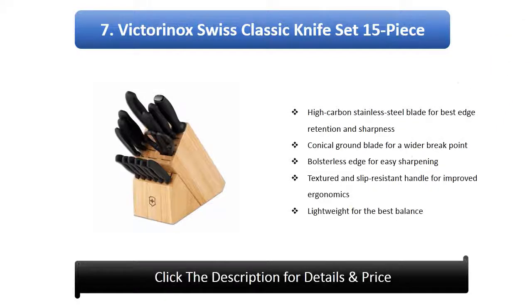Number 7: Victorinox Swiss Classic Knife Set, 15 piece. High carbon stainless steel blade for the best edge retention and sharpness. Conical ground blade for a wider breakpoint. Pole steel edge for easy sharpening. Textured and slip resistant handle for improved ergonomics. Lightweight for the best balance.